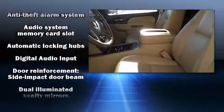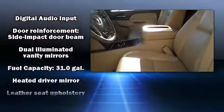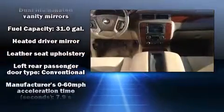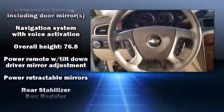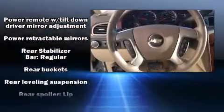Power adjustable pedals allow the driver to optimize his or her driving position, enhancing visibility, comfort, and safety. Backseat passengers will appreciate the rear audio controls, allowing them to make easy adjustments to the stereo system. Third-row seats provide an even greater maximum passenger capacity.